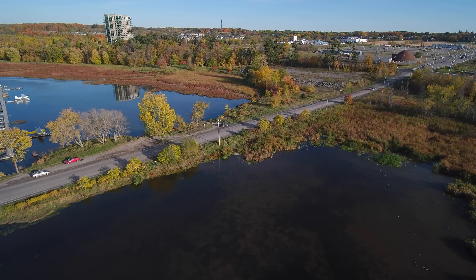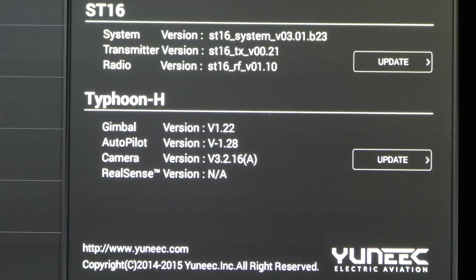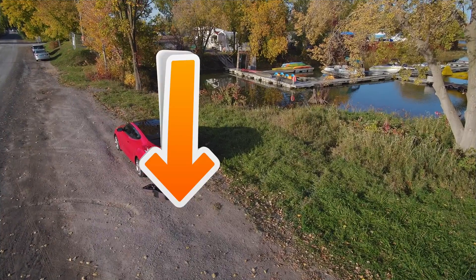It was a beautiful fall day and I was out flying my Typhoon H. I'm over here just below these trees. My Typhoon had the latest firmware update. I took off from this location expecting a routine flight, but the flight was anything but routine.